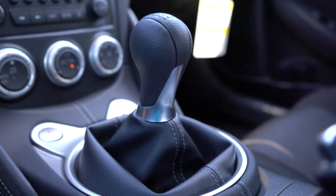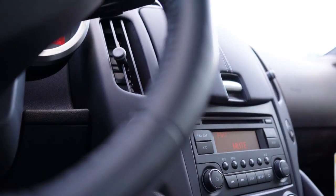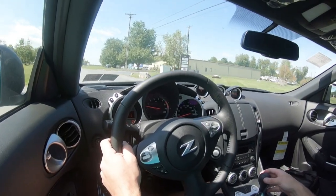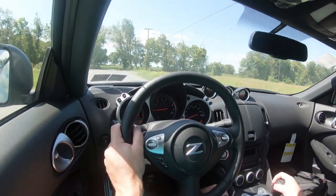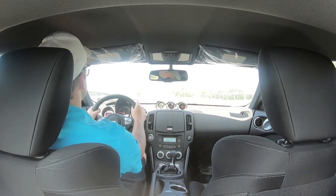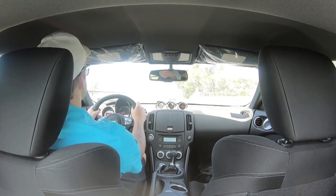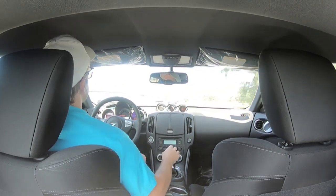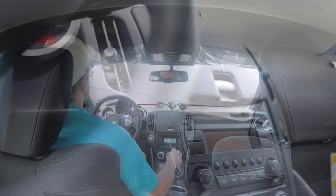Perhaps the most interesting thing is the tech display — or lack thereof. In the base 370Z, where you'd expect an infotainment screen there is simply storage. You'd have to go with Sport Touring or NISMO to get the seven-inch color touchscreen and factory navigation. Even the Sport trim just gives you storage there. Bluetooth comes with all trims, but Bluetooth audio streaming only comes with Sport Touring and NISMO. There is no Android Auto or Apple CarPlay on this one.